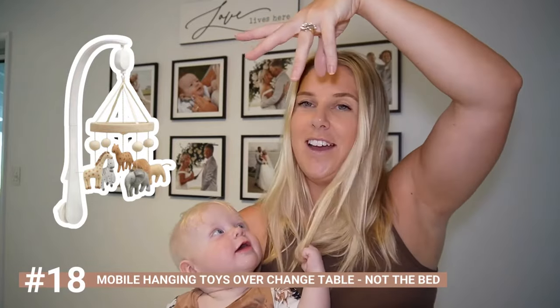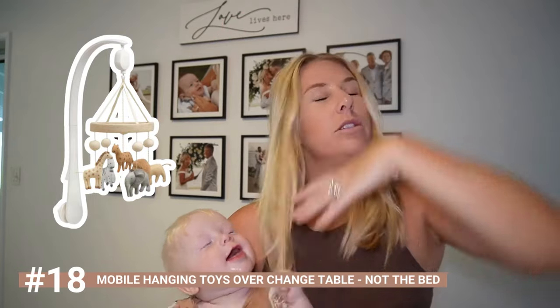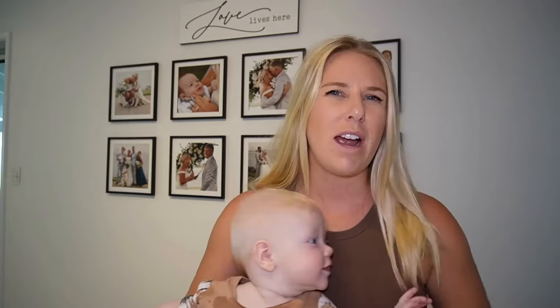Mobile hangers that go over the cot — I personally say no to those in the cot. What I actually did was take it off the cot and stick it over the change table instead. It keeps them entertained during nappy changes and stops them from kicking around. Having it over the cot is too distracting — bed is not a place for playing, it's a place to quieten down and sleep.